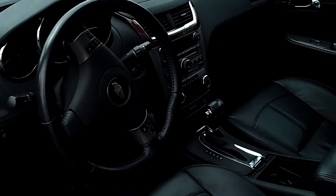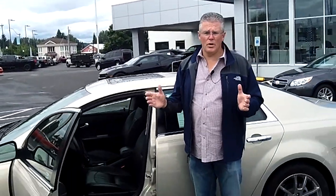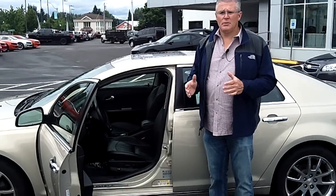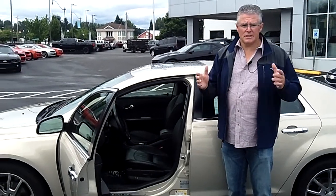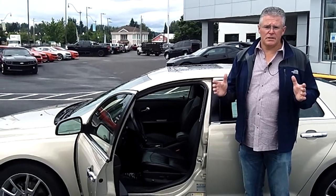Not only do we have ultra-clean cars like this Chevrolet Malibu LTZ, but we have hundreds of cars and trucks to choose from — not just Chevys, but Toyotas, Nissans, Kias, Corvettes — every type of car you could ever want or need is here at Sunset Chevrolet.